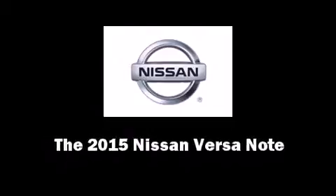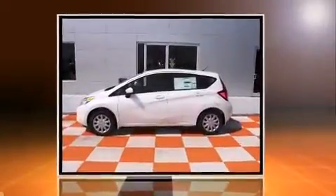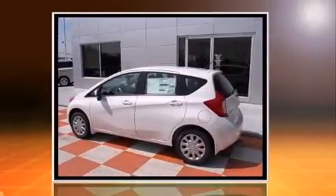Outstanding design defines the 2015 Nissan Versa Note. This four-door, five-passenger hatchback is ready to drive off the showroom floor.